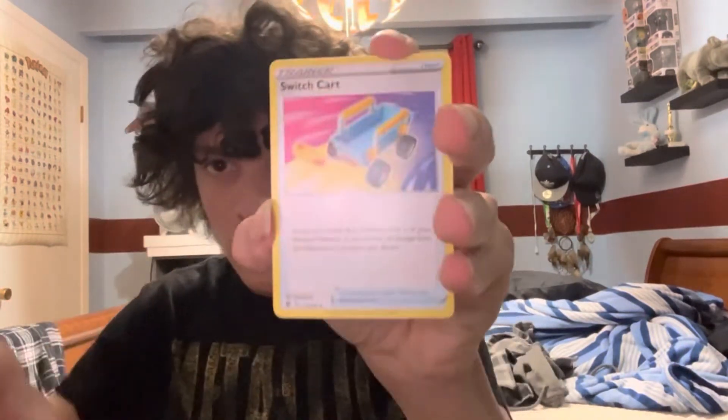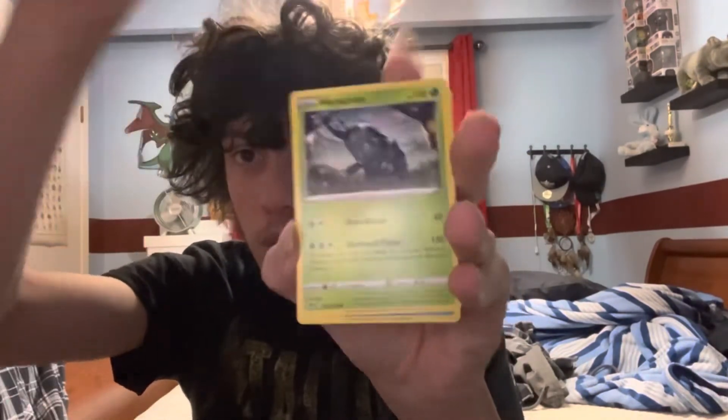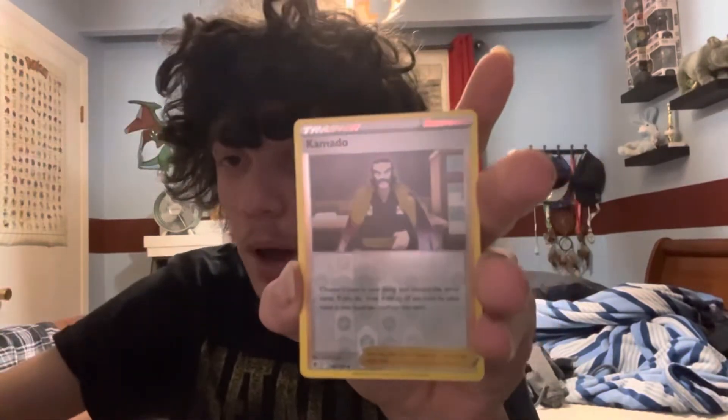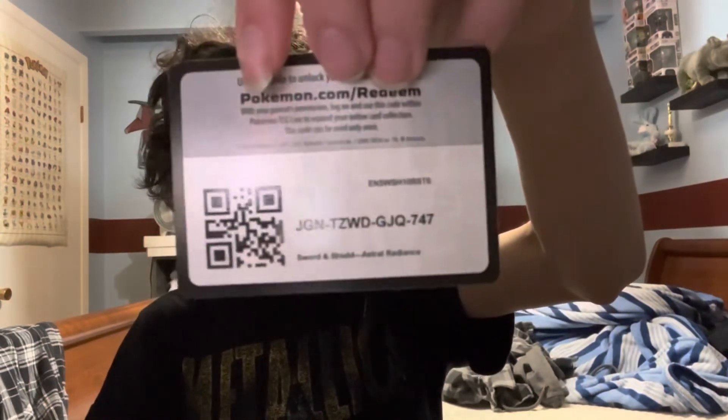Astral Radiance is up next — not as good as Lost Origin but still a really good set. Water Energy, Switch card — kind of boring. Eevee, Hisuian Overqwil, Heracross is a common, Mantine, Hisuian Qwilfish, Hisuian Basculin, Puchina. Kamado is our reverse, came up pretty early. Magnezone holographic — I've seen this card already, definitely have it, but it's okay. Not awful. I'll keep the Kamado for now; it's a reverse trainer.